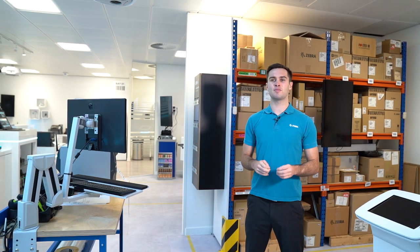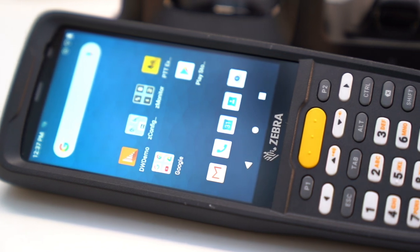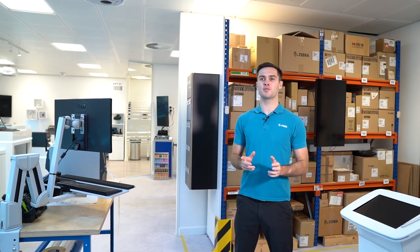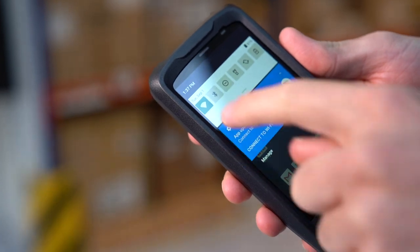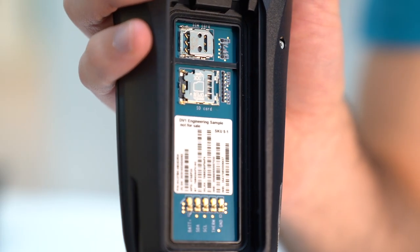Zebra is introducing the MC2200 and MC2700, which are ultra lightweight general-purpose mobile computers. These are perfect if you're looking for a feature-rich device which is rugged yet cost-effective. The MC2200 and MC2700 are key-based devices and use the most advanced Android platform, as well as being ergonomically designed for all-day use. The MC2200 supports Wi-Fi, NFC, and Bluetooth 5 connectivity, with the MC2700 additionally supporting 4G on top of this.